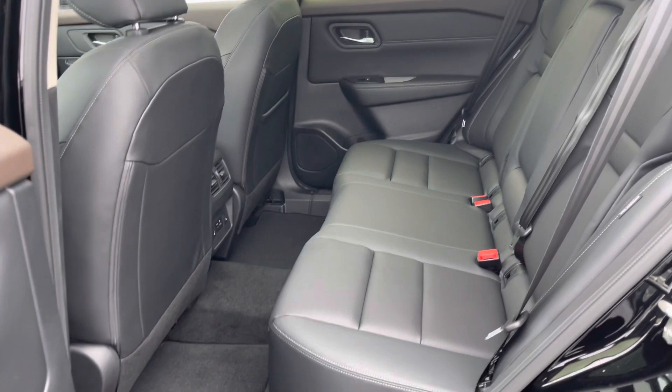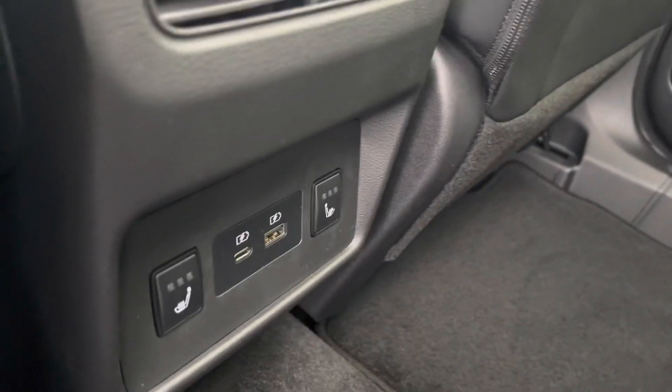It also has a 360 camera right here. It also comes equipped with blind spot monitors, intelligent braking, lots of cargo space in the back, plus rear heated seats — look at that. And you also get the sun shade.